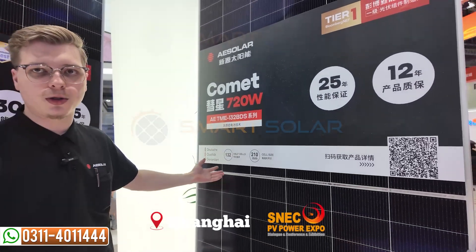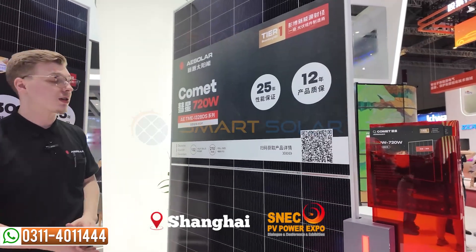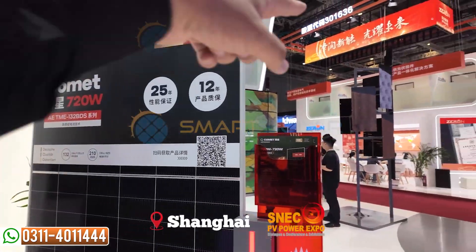This 720-watt module is a heterojunction module. We have the same module also with TOPCON, also up to 720 watts. And this one right here is heterojunction.